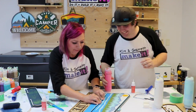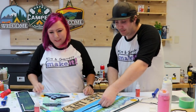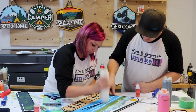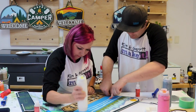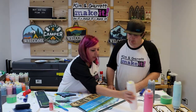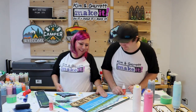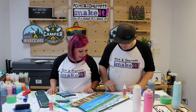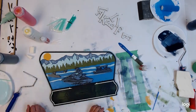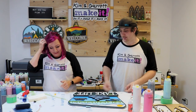You know what Tanner's doing? He's trying to sabotage my sign. Well, now I've got to repaint the whole thing — it is a mess.